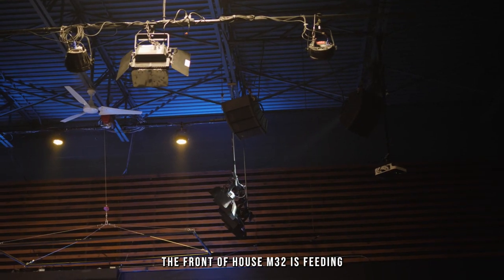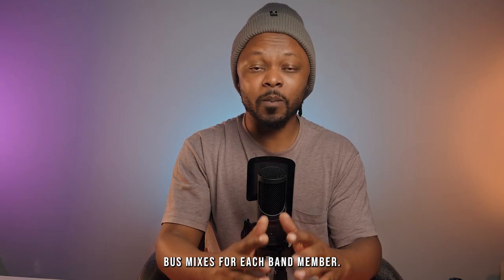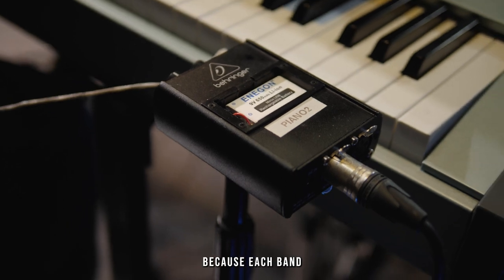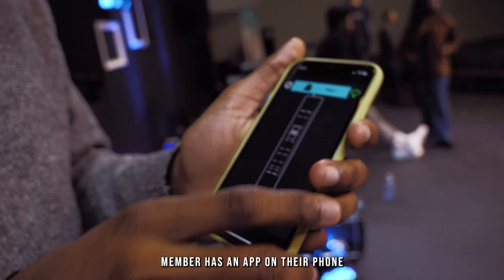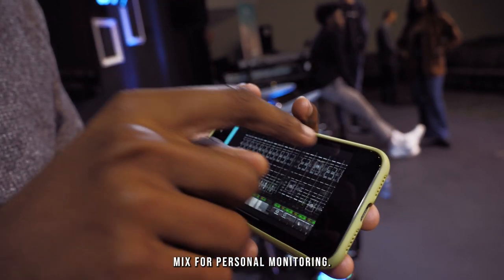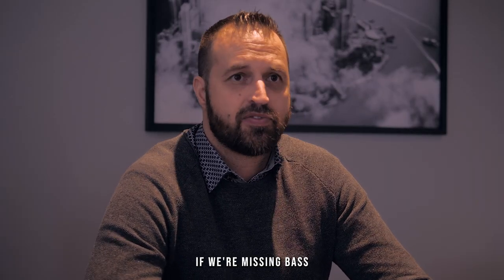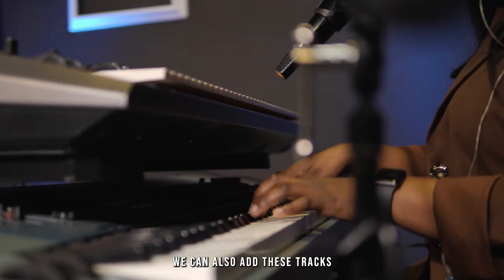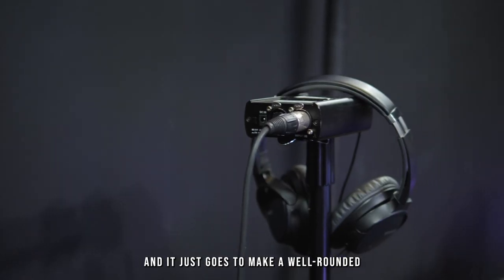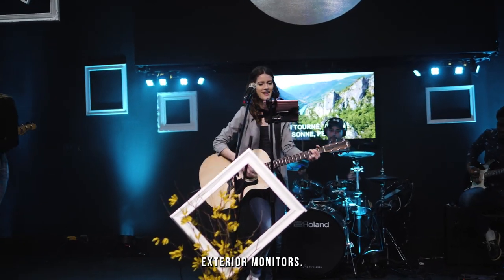The front of house M32 is feeding the main PA system in the room and at the same time is sending individual bass mixes for each band member. Each band member has an app on their phone that allows them to custom mix their own in-ear monitor for personal monitoring. Each musician can control what they want in their mix, and they can also add tracks to complement missing instruments, creating a well-rounded worship event far better than exterior monitors.